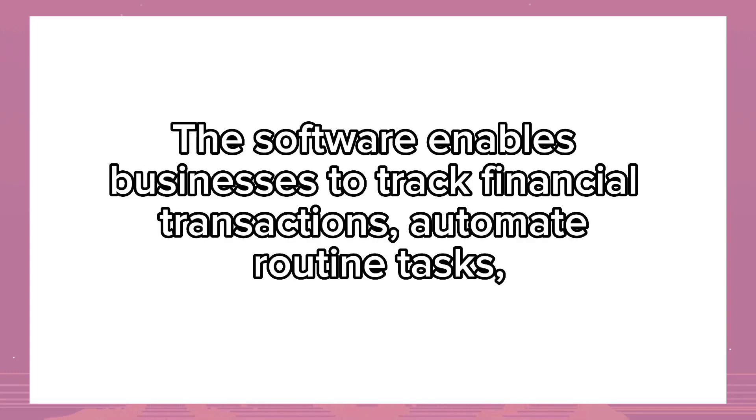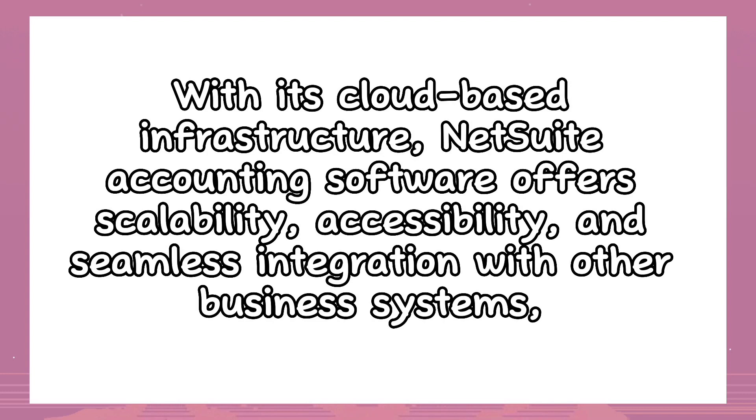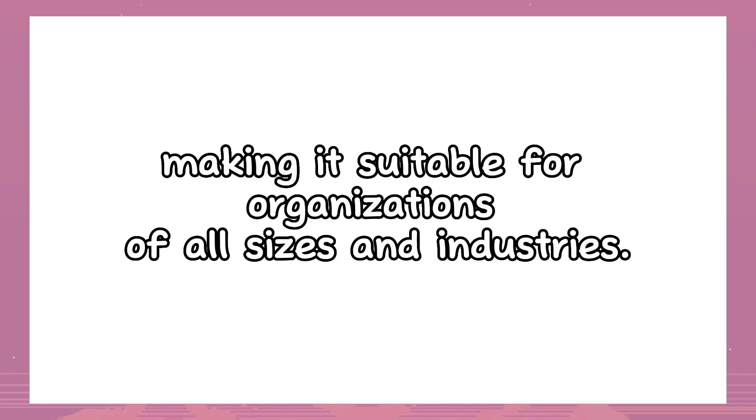The software enables businesses to track financial transactions, automate routine tasks, generate reports, and ensure regulatory compliance. With its cloud-based infrastructure, NetSuite Accounting Software offers scalability, accessibility, and seamless integration with other business systems.